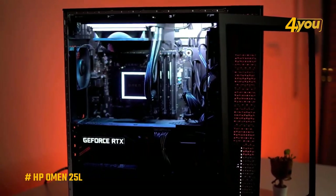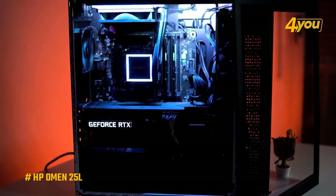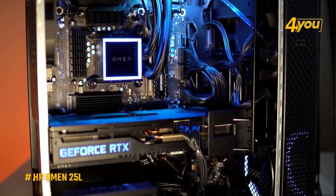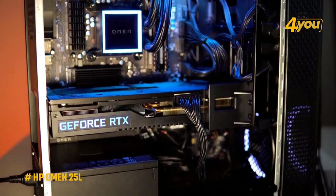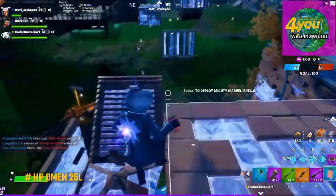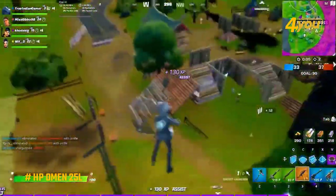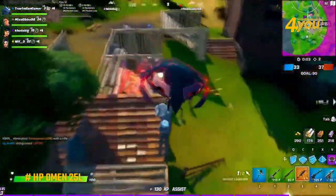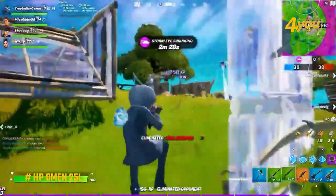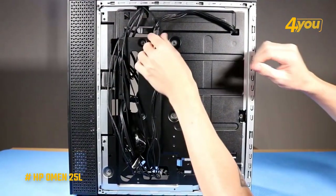This setup works well with most current games, giving you high frame rates and a smooth experience. It also has 512 gigabytes of SSD storage and 16 gigabytes of XMP DDR4 RAM for quick performance. The Omen 25L can keep up with some more expensive gaming systems and can even outperform some that cost a lot more, showing that you don't have to spend a fortune to get a good gaming computer.